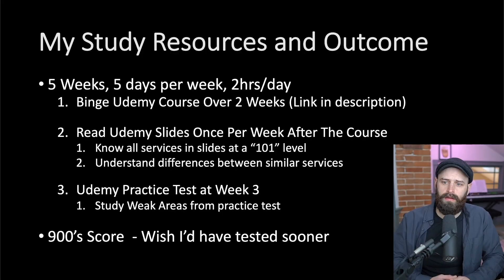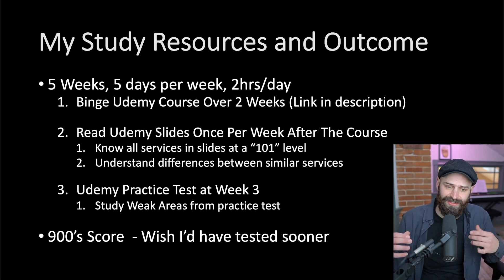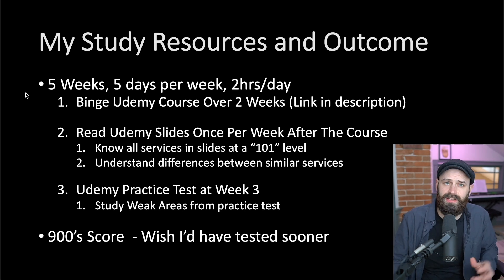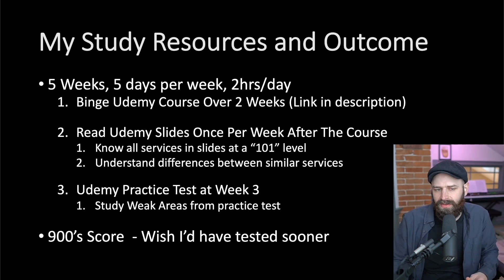Let me go through the resources I used and some recommendations for a training plan based on people's experience. I have about 10 years of experience in the industry, and while I didn't know a lot about AWS before the cert, I know a lot about a bunch of different things from working on different technologies. I spent about five weeks studying five days a week, roughly two hours a day — sometimes more, sometimes less, but that's a fair average.